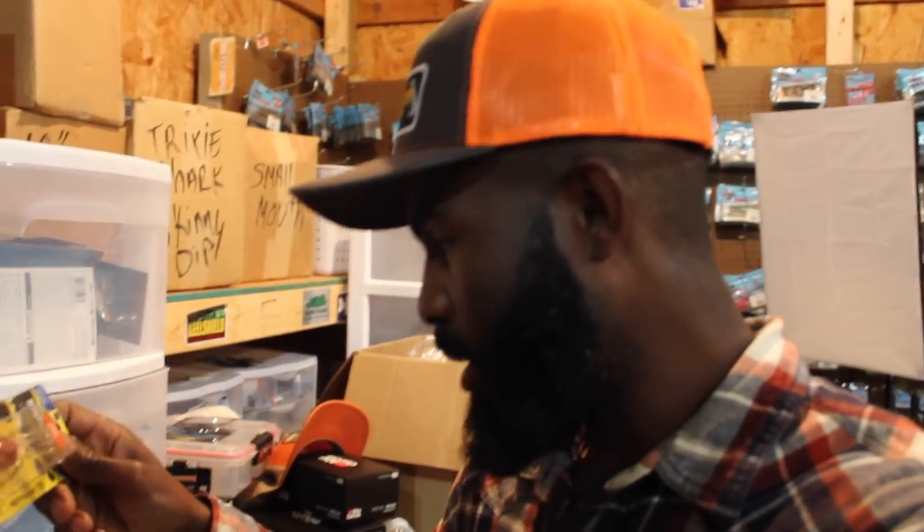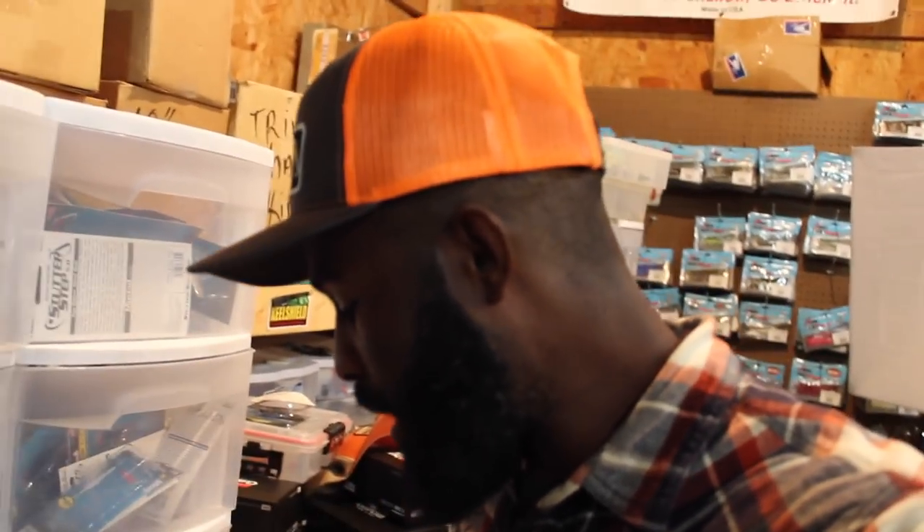I got some baits for the next tournament — some Spro stuff and a few bomber fatties.